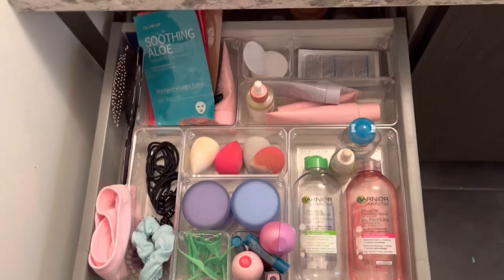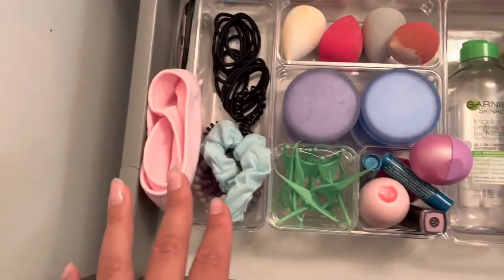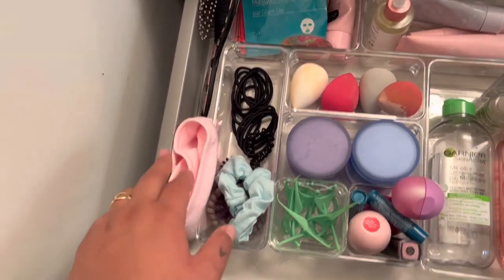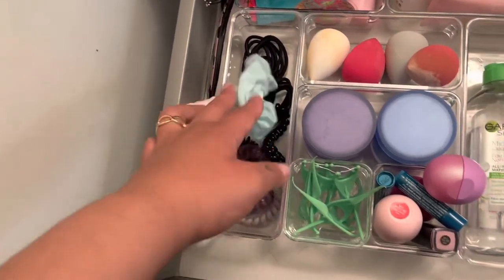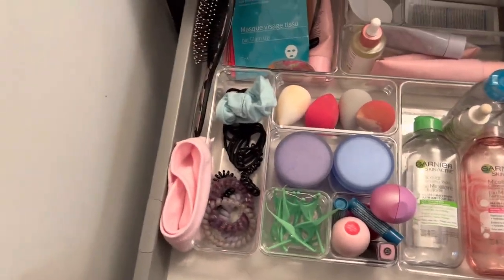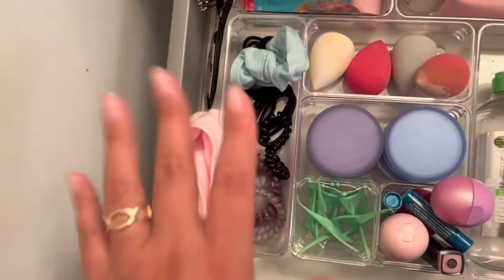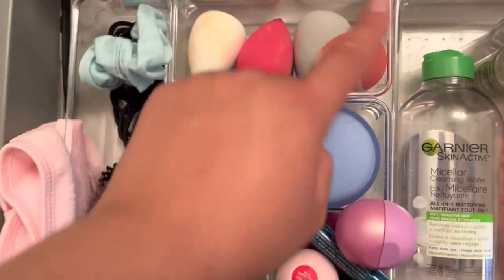Starting on the left, I have a skincare headband to keep my hair out of the way when I wash my face or do my makeup. Here I have hair elastics — I usually have way more, I think they're in my junk drawer in the kitchen, but this is usually pretty much overflowing. And here are my beauty blenders — this one needs to be washed obviously, but this is where I keep them.